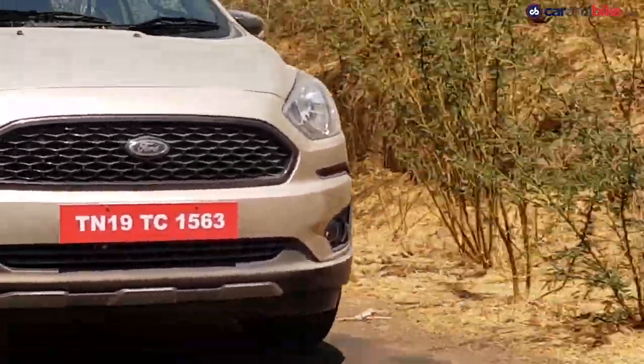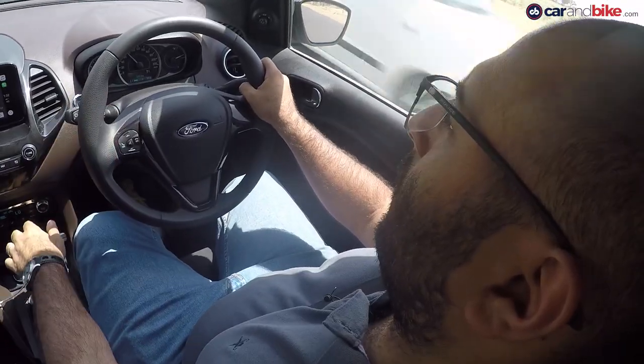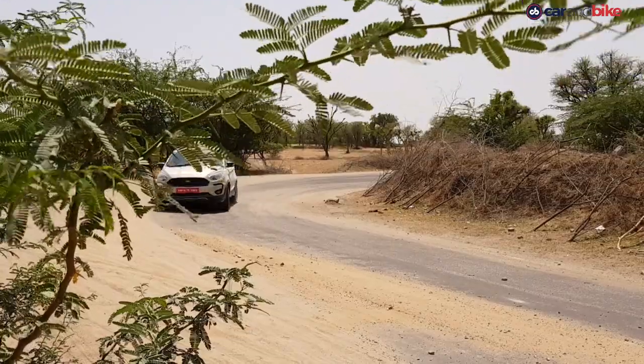Strangely, even though automatics are getting more and more popular with Indian buyers, just like the Honda WR-V, Ford will not be offering one on the Freestyle anytime soon.